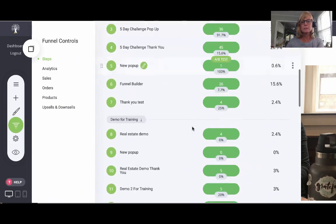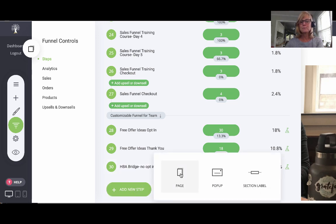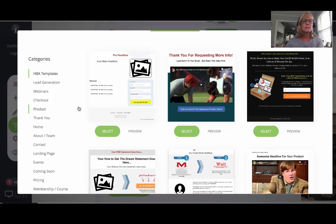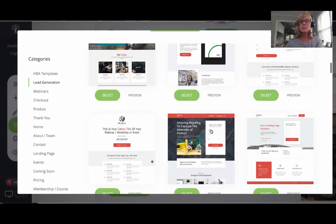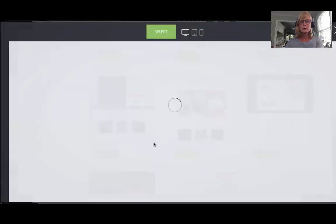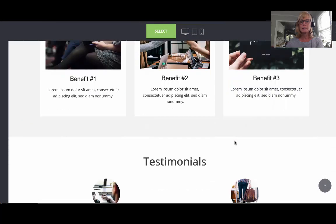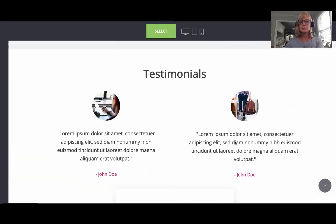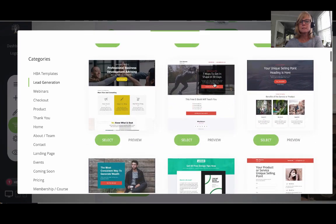If I come over to my funnels, you can see I have a bunch I've already built in here — it's so quick and easy. When you click 'add a new step' and then 'page,' you can see there's a bunch of templates. If I come to lead generation, there are tons and tons of templates you can use. You can preview them, see what they look like, come in and edit any of them however you want.